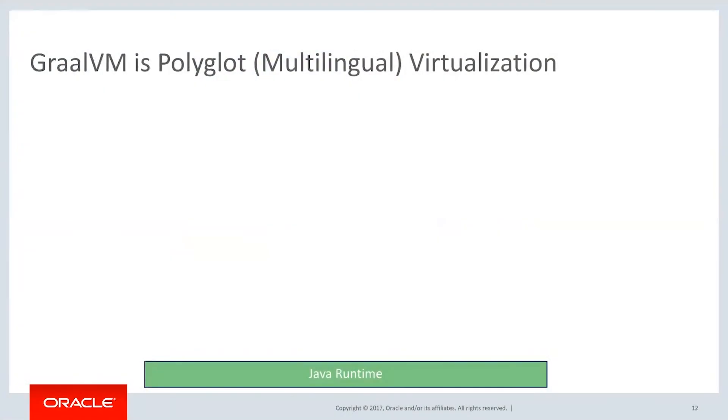We've actually solved that, and how we've solved that is with a project that we've been working on called GraalVM. GraalVM is polyglot — that is, multi-language virtualization. We start with the Java runtime as a foundation, which gives us the virtual machine to do the virtualization on top of.